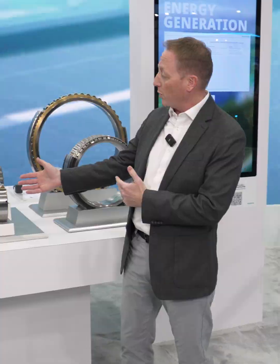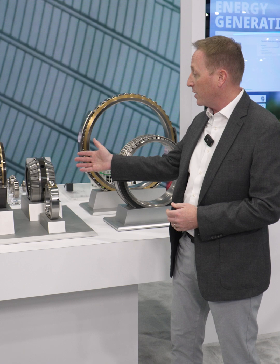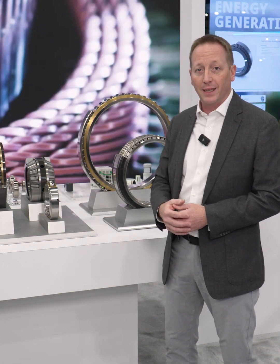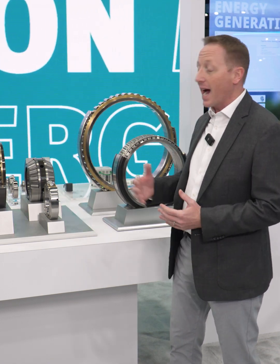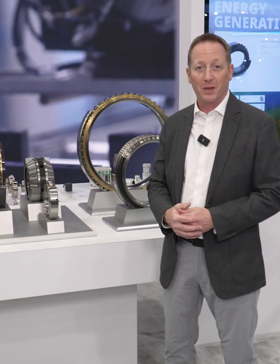Here in the middle, some more traditional bearings that go into a renewable energy source — wind turbines. These specifically would be for gearbox bearings inside the wind turbine, and not shown here are very large main shaft bearings that support the main shaft coming in from the wind turbine.